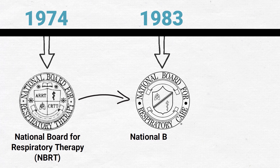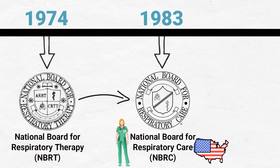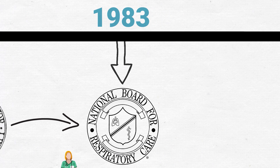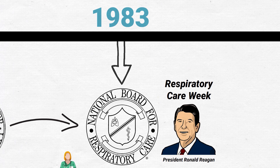In 1983, the NBRT became the National Board for Respiratory Care, or NBRC, which is the organization responsible for awarding and maintaining credentialing for respiratory therapists in the United States. Also in 1983, Respiratory Care Week was nationally proclaimed by President Ronald Reagan.